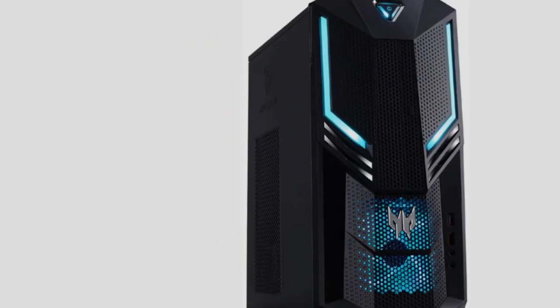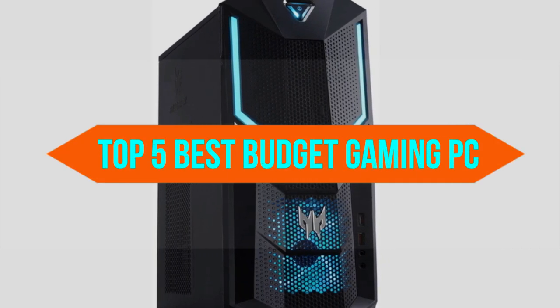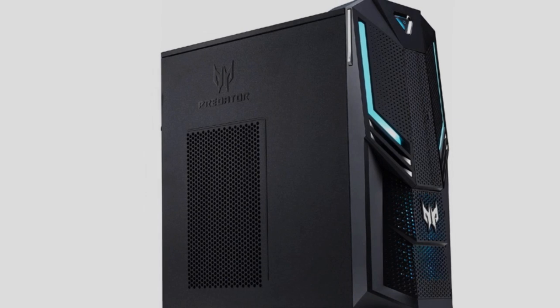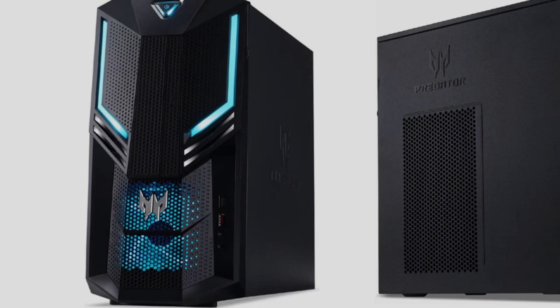All of them are evaluated on their features, prices, quality, durability, the reputation of the manufacturer, and real customer feedback. If you want to buy the best budget gaming PC, we think this list will be very worthy to you. Now, let's get started with the video.